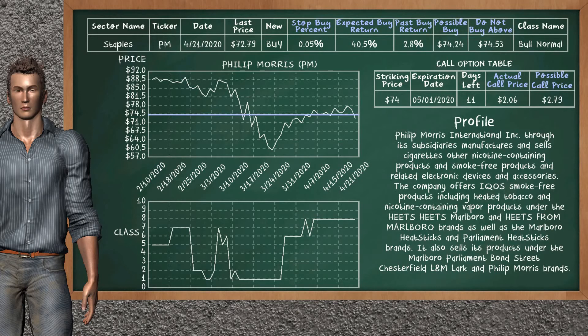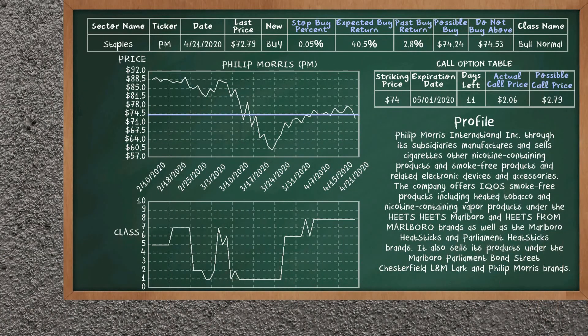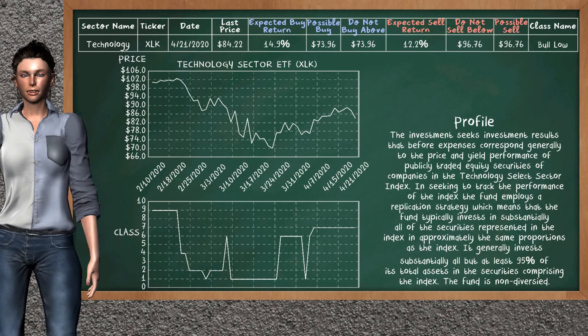Philip Morris is a weak buy suggestion; it is in a Bull Normal class. In the past, our analysis shows it has given an average buy return of 2.8%. You may expect now a buy return of 40.5%. We suggest to buy it at a maximum price of $74.53, but we expect a possible buy price of $74.24. We suggest to stop buying Philip Morris if it is below 0.05% of your stock price. On the call option table, Philip Morris has a striking price at $74. The actual call price is at $2.06, but we expect a possible call price at $2.79.